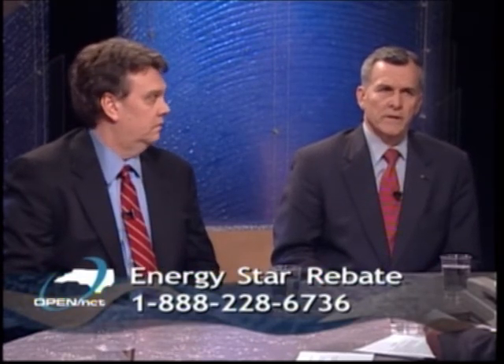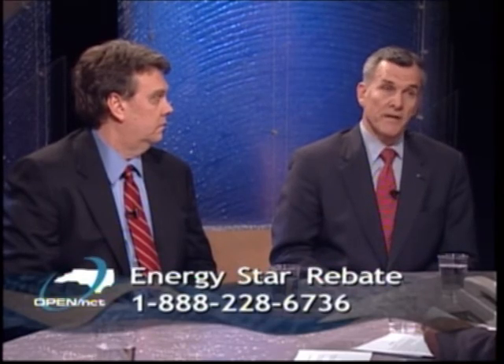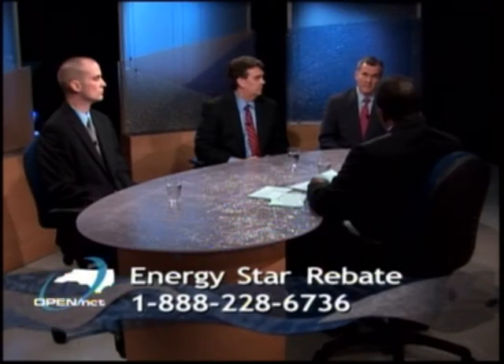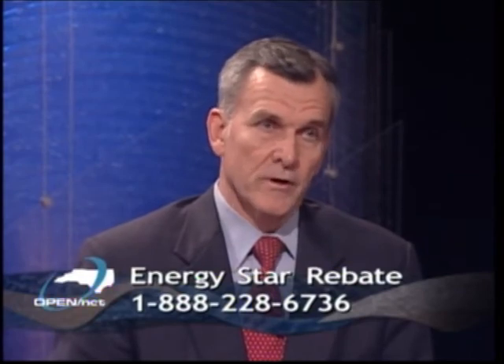An ENERGY STAR refrigerator today would save considerably more energy than one from four or five years ago, or even ten years ago. Many of these appliances have a long lifetime, but if the appliance was purchased several years ago, it's using considerably more energy than a similarly sized ENERGY STAR appliance would use today.